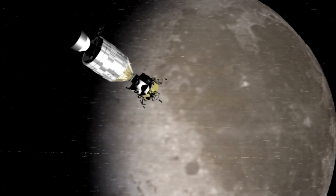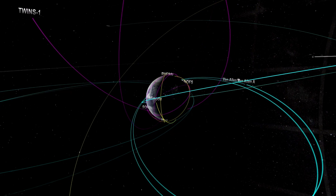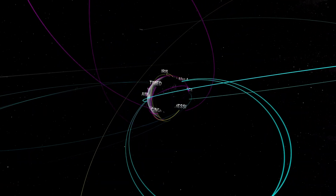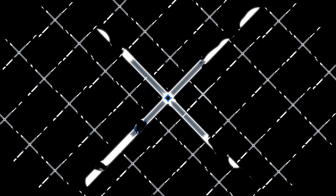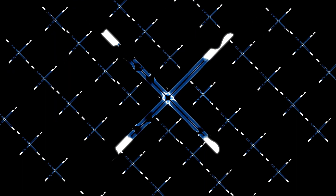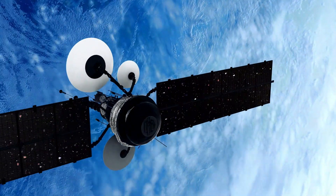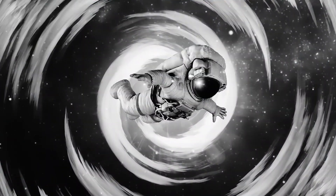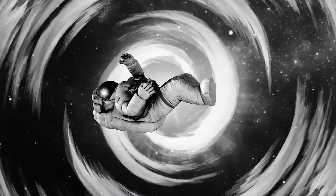In 1977, NASA launched a spacecraft — Voyager 1 and Voyager 2 — on a mission like no other: to explore the farthest corners of our solar system and beyond. These twin pioneers were built to reveal the mysteries of our neighboring planets and extend humanity's vision farther than ever. With cutting-edge technology for their era, the Voyagers set off on an extraordinary journey through the outer planets, capturing stunning images and collecting data that would revolutionize our knowledge of the solar system.